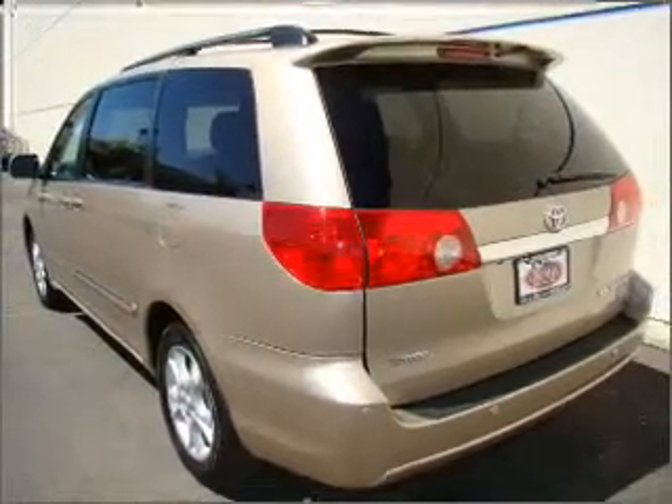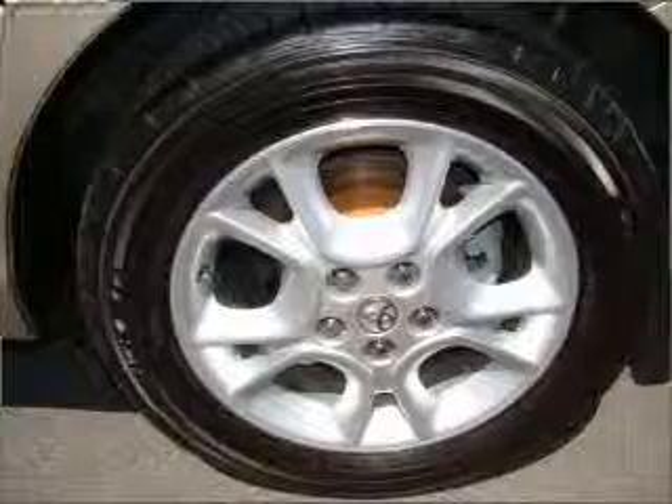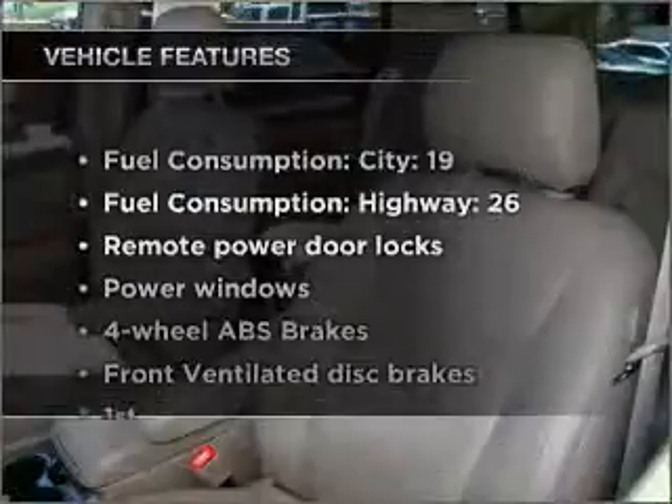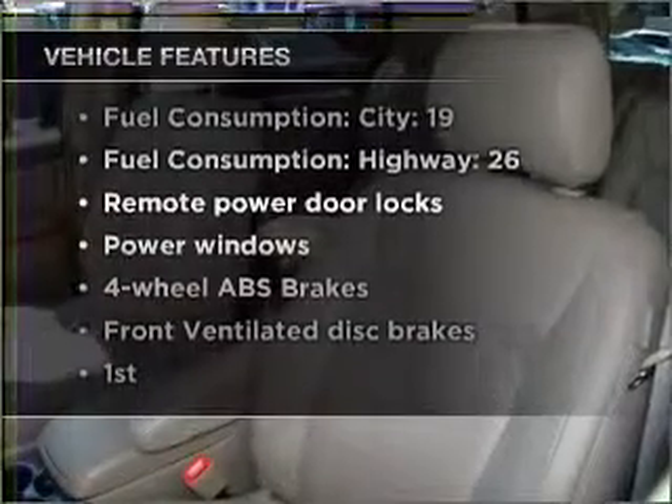Savor your listening experience with the premium sound system. Anti-lock brakes help you bring your vehicle to a safe stop. Plus, enjoy these notable features that are included in this vehicle.